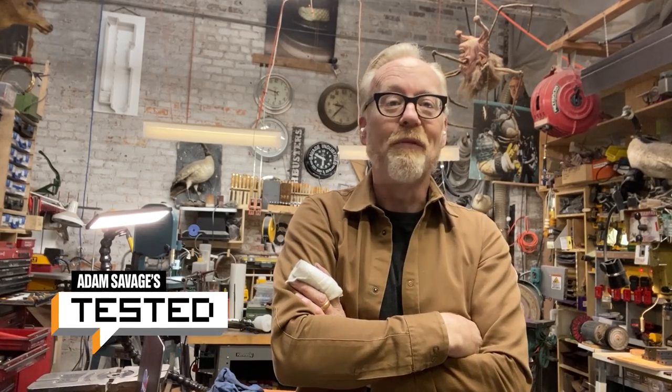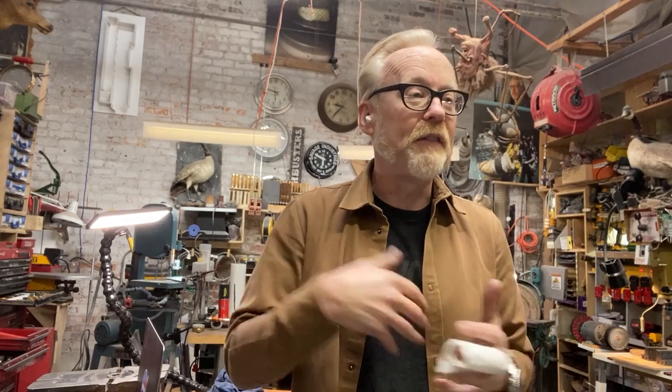Hey guys, Adam from Tested here from my secret bunker, which is the new name for my cave. While we are quarantining and sheltering in place for the foreseeable future, I've decided to start regularly live streaming from here in the secret bunker. I'm hoping to do this at 1 p.m. every Tuesday Pacific time. You can find out when we're doing it by following us on social media or signing up on Tested.